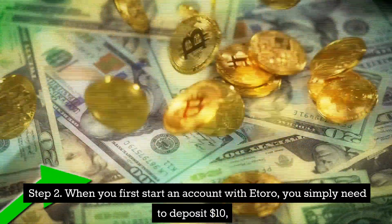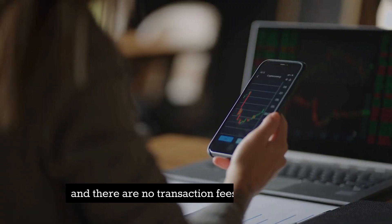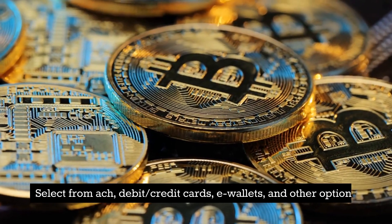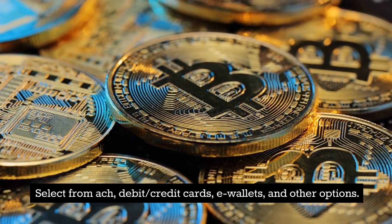Step 2: When you first start an account with eToro, you simply need to deposit $10, and there are no transaction fees for US clients only. Select from ACH, debit/credit cards, e-wallets, and other options.